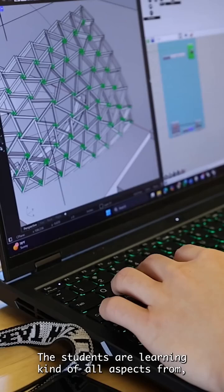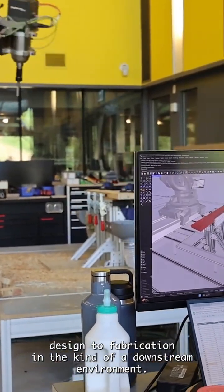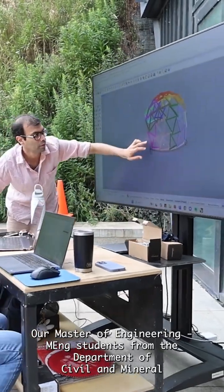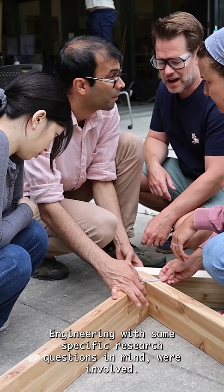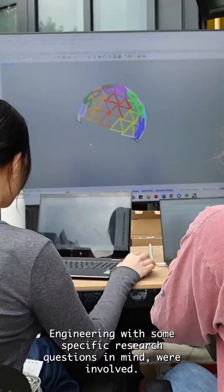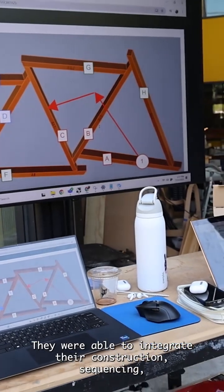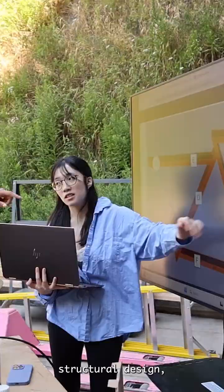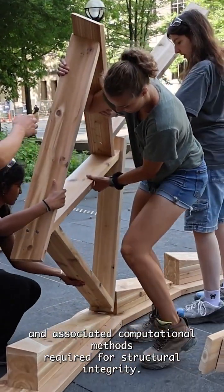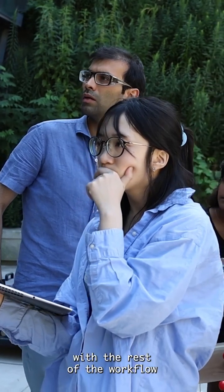The students are learning all aspects from design to fabrication in a downstream environment. Our Master of Engineering students from the Department of Civil and Mineral Engineering, with specific research questions in mind, were involved, where they were able to integrate their construction sequencing, structural design, and associated computational methods required for structural integrity with the rest of the workflow.